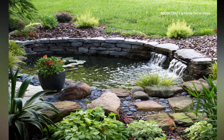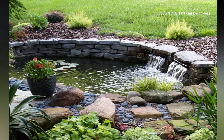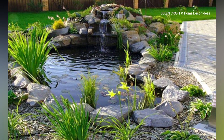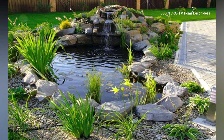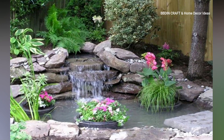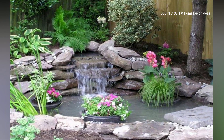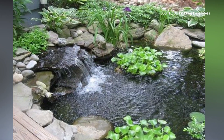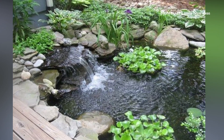First one is a naturalistic pond — mimic the look of a natural pond by incorporating irregular shapes and curves. Second one is a Japanese Zen garden pond — create a peaceful Zen atmosphere with a minimalist pond design inspired by Japanese gardens.